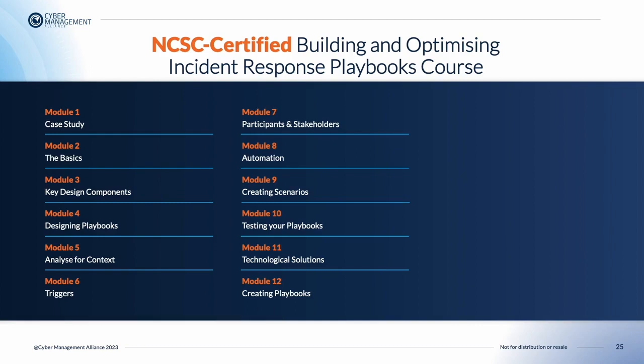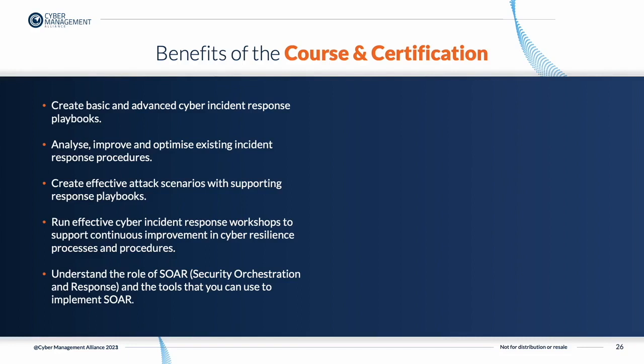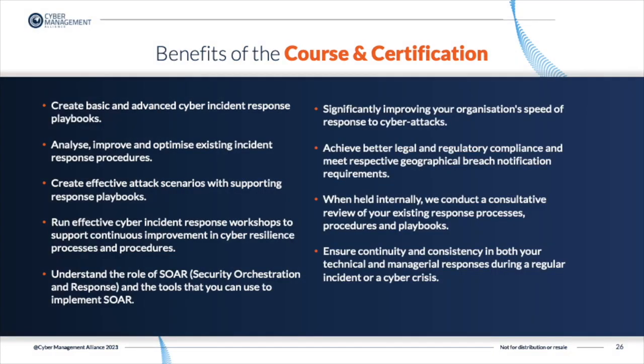There are several benefits to attending the Building and Optimizing Incident Response Playbooks course. You'll learn how to create basic and advanced cyber incident response playbooks, analyze, improve and optimize existing incident response procedures, and create effective attack scenarios with supporting response playbooks. You may run effective cyber incident response workshops to support continuous improvement in cyber resilience processes and procedures, and learn about the vital role technologies such as SOAR play in incident response. This course will help you significantly improve your organization's speed of response to cyber attack, achieve better legal and regulatory compliance, and when holding an internal session, we can conduct a consultative review of your existing response processes, procedures, and playbooks.